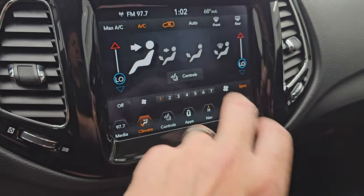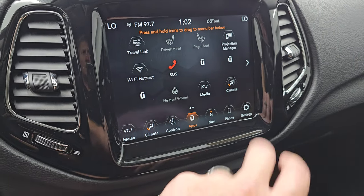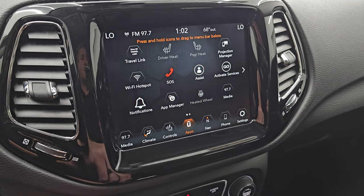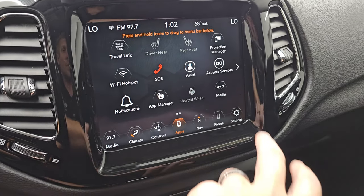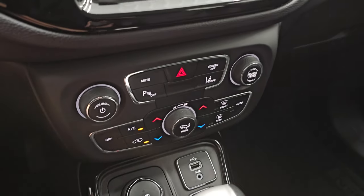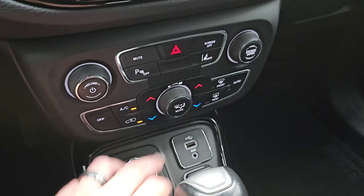There are your climate controls including your heated seats and heated steering wheel buttons. Get all your different apps on here, including projection manager where you can project your cell phone to the screen via Android Auto or Apple CarPlay. We actually did a demo with Android Auto on an 8.4 4C radio — if you want to check that out, that's in the upper right hand part of the screen. Get all your different settings on here that you can change everything. Down here are your more tactile volume, tune and climate controls, parking sensors, lane departure warning, dual climate controls.